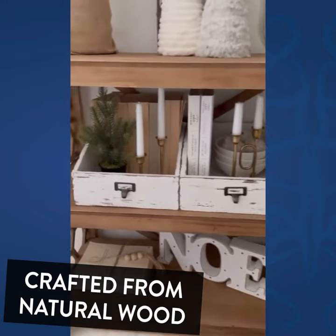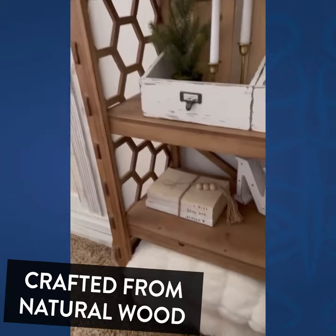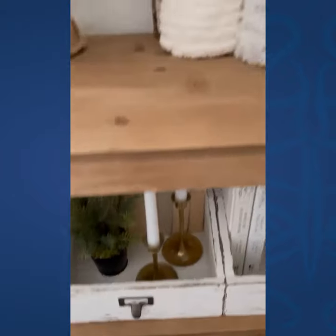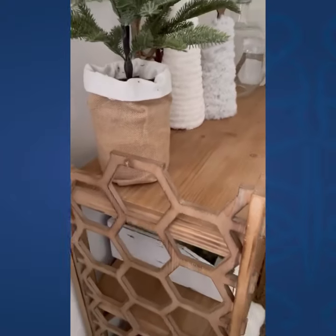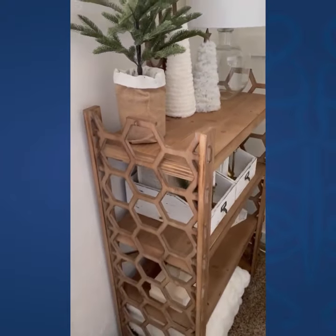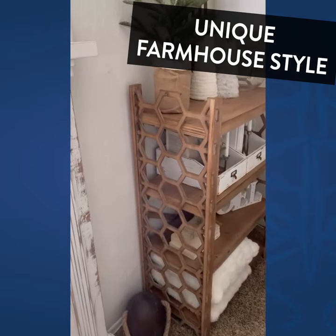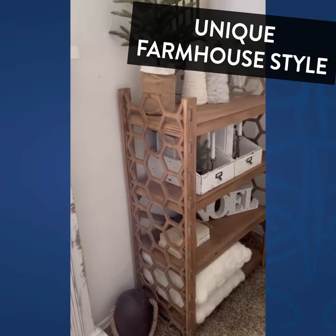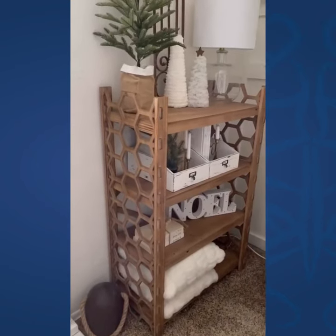I am always on the hunt for cute shelving, and you guys, this piece is so adorable. I love all the little features — I love the honeycomb detail on the sides, so cute. It's got four shelves. I've got it styled in my bedroom. I absolutely love it. It's so unique and I love the coloring.